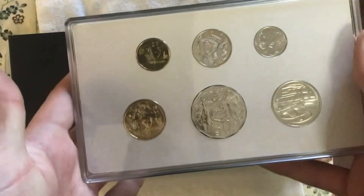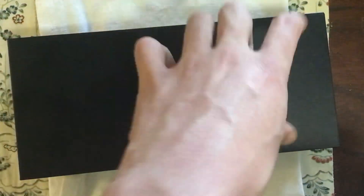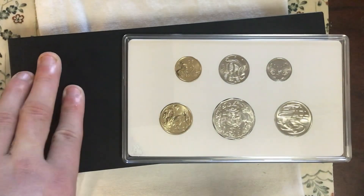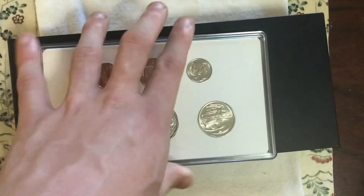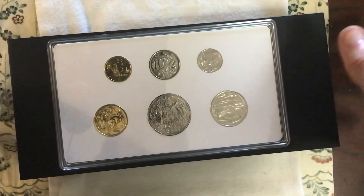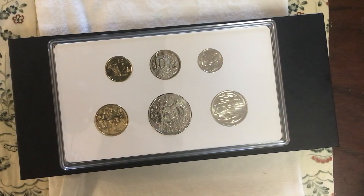This brilliant uncirculated set cost me $40, and the premium rolls cost me $279. Although I expect this to go down in value as they enter circulation. Anyway, thank you for watching, please remember to subscribe, and I will be releasing coin videos similar to this in the near future.